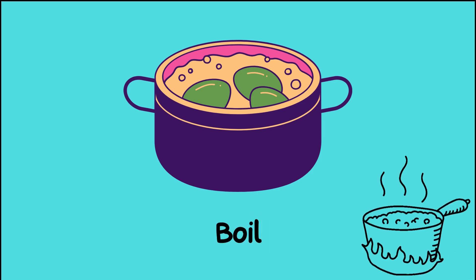To boil is to make something very hot in water until it bubbles and steams. Like when you cook pasta and the water gets really bubbly.